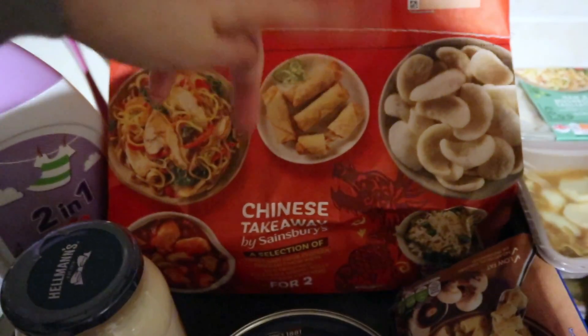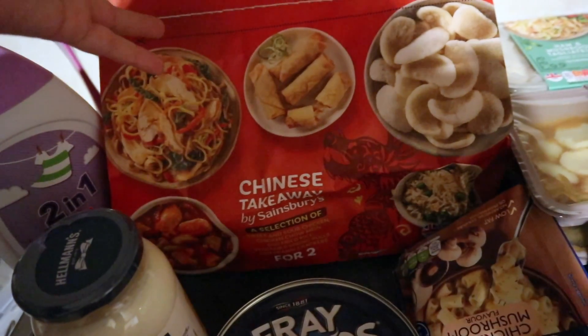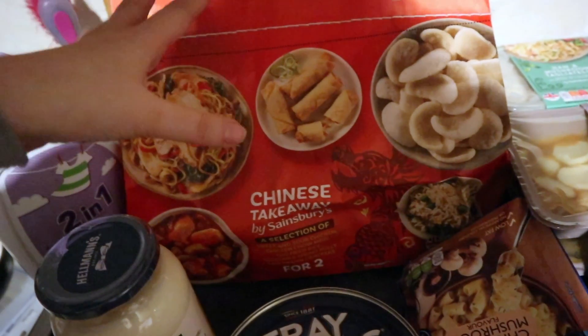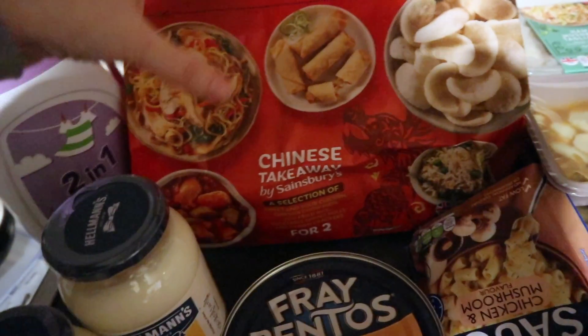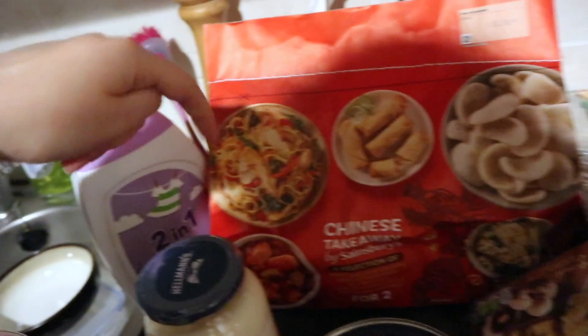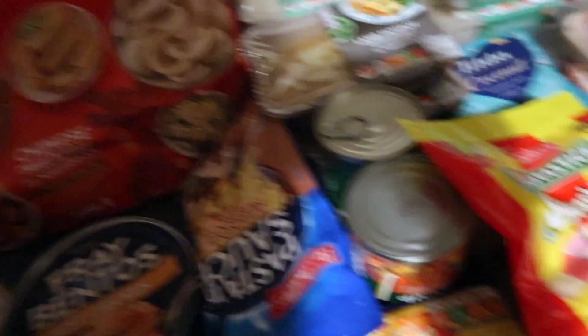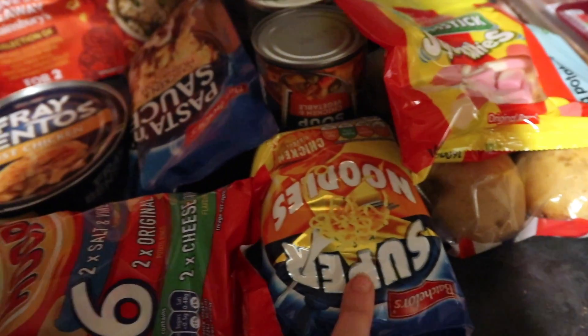It's basically a selection of Chinese food — I've never bought one of these from Sainsbury's before. It was on offer for about six pounds, which I thought was pretty good for five dishes. We've also got some noodles.